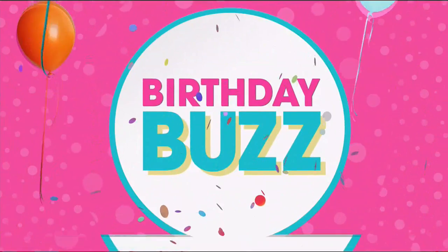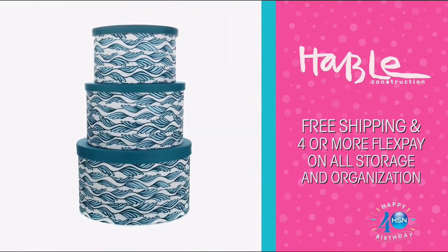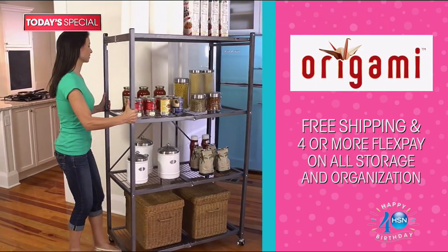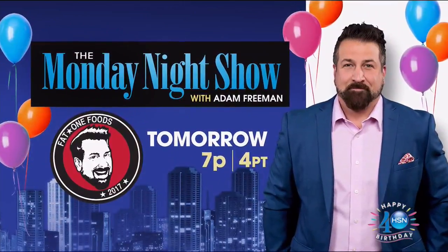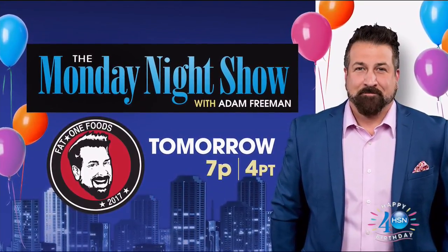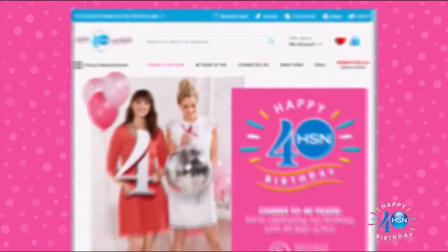Surprises pop up daily with our 40th birthday celebration. Organize your home with free shipping and four or more FlexPay on all storage and organization items, like our today's special origami large folding rack. Get up to $40 off when you're approved for the HSN card. Tomorrow, get ready for summertime cooking with the HSN launch of Joey Fatone's world-famous Beef Franks on the Monday Night Show at 7 p.m. Search 40 Days on HSN.com.